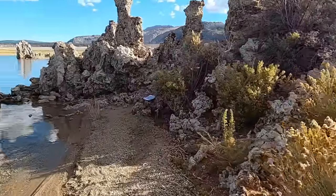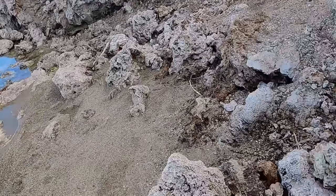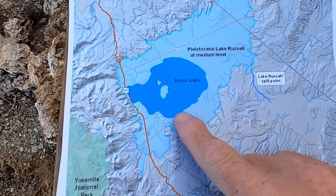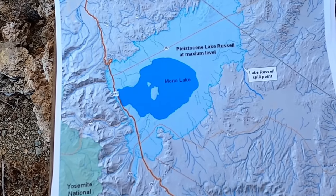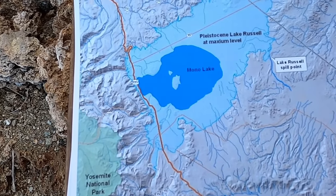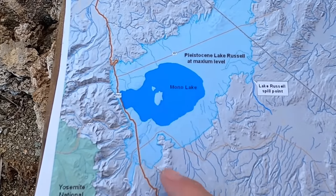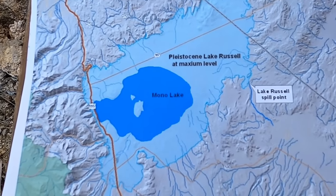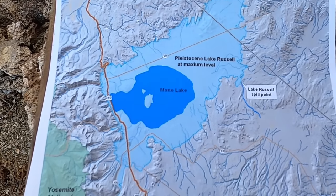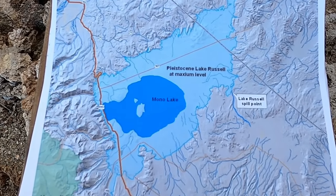This lake is actually much smaller than it used to be. During the Pleistocene, around 20,000 years ago, Mono Lake — shown on this map in dark blue — was a much larger lake named Lake Russell. Highway 395 is the red line, and Yosemite National Park boundaries are in green. Lake Russell's extent is shown in light blue; it was about 600 feet higher and much more areally extensive. This was a time when big glaciers were in the Sierra, and meltwater from those glaciers came down the east side and fed ancient Lake Russell.